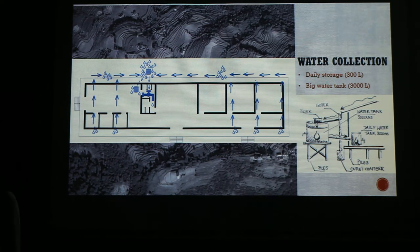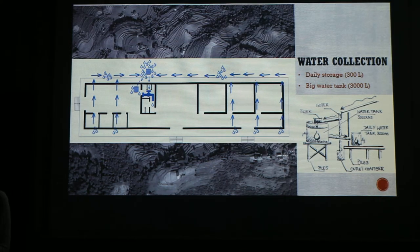This is our water collection system. The water will be collected via the roof and will end up in one big storage tank of 3,000 liters, which will be built on piles. There will be a pipe to the sanitary and the kitchen. But there will also be a daily storage tank inside the building of 300 liters — it will be inside so it can be relatively warm.